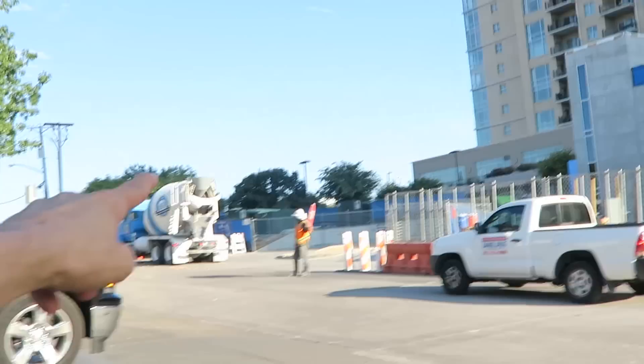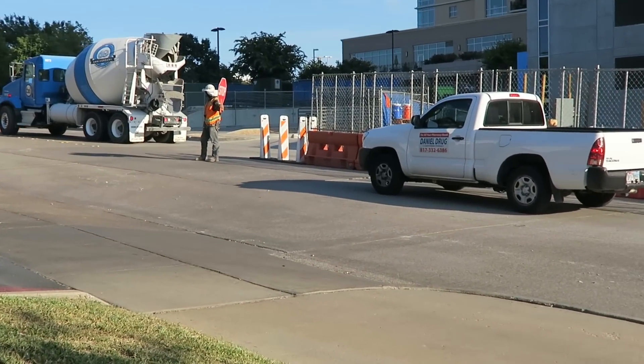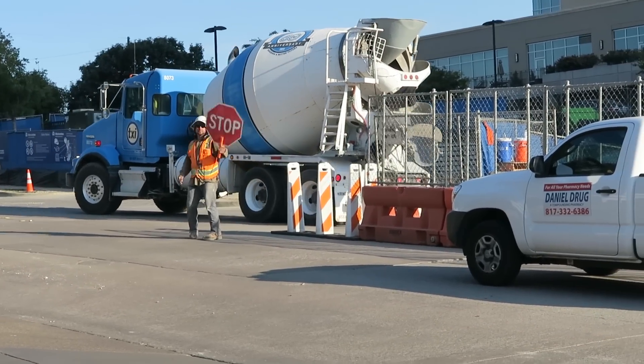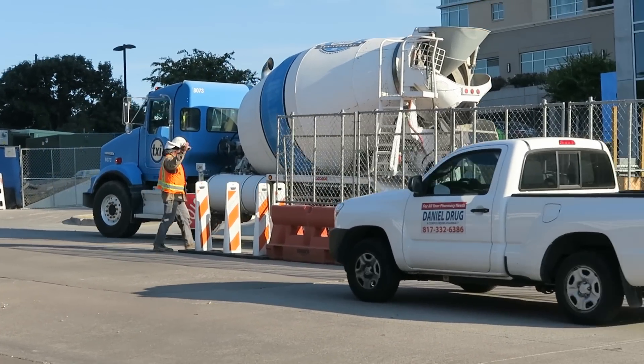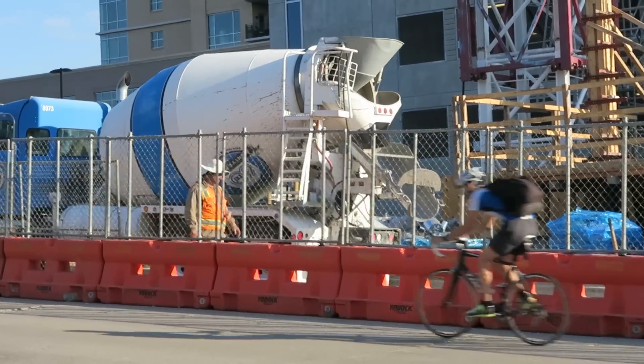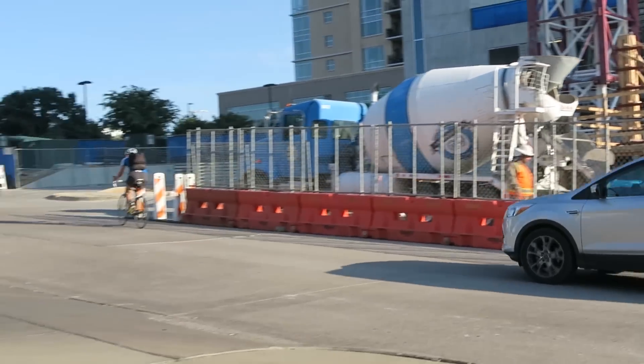He has a stop sign? Yeah, you're right. See that, kids? That man has a stop sign to stop these cars from coming so that they don't get run into by the cement mixer. Now he's telling them to come on. There they go. And there's the new full cement truck.